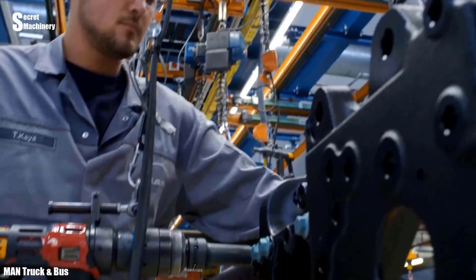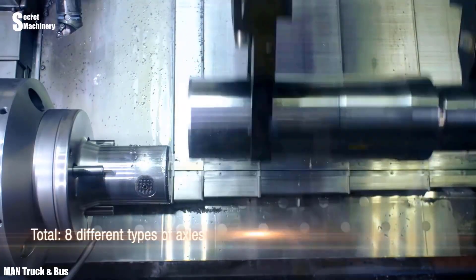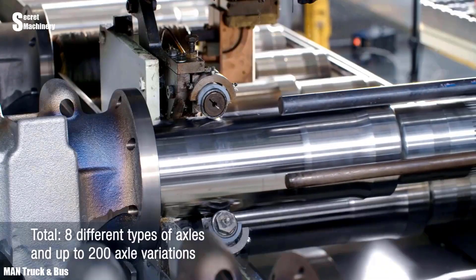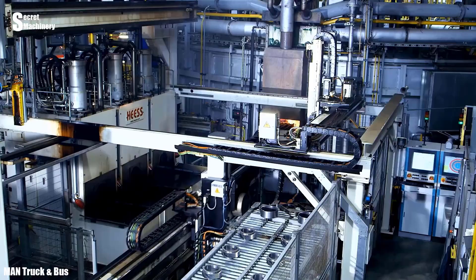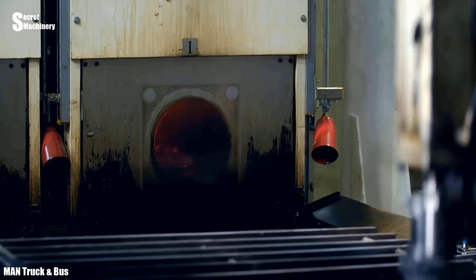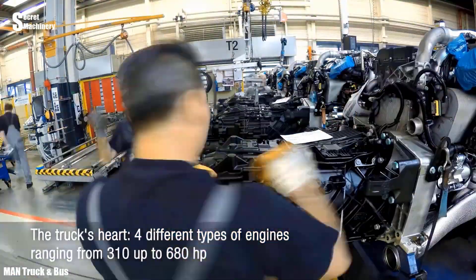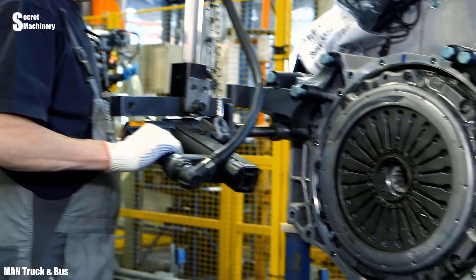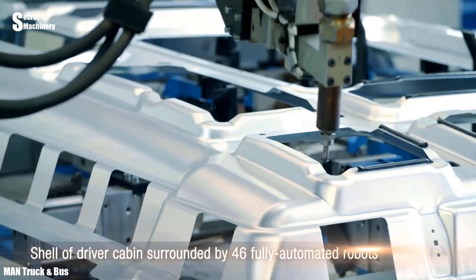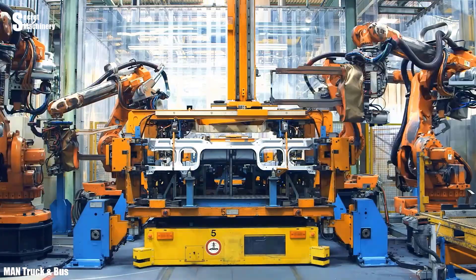This is the world-famous heavy vehicle MAN truck manufacturing process. MAN truck components are manufactured individually — this process includes making the chassis, engine, powertrain, and other components. Modern machining technology uses robotic arms to ensure high quality and precision.